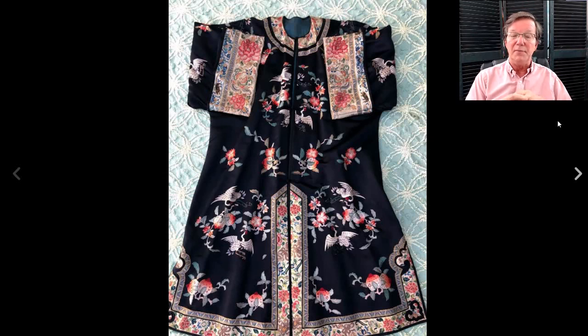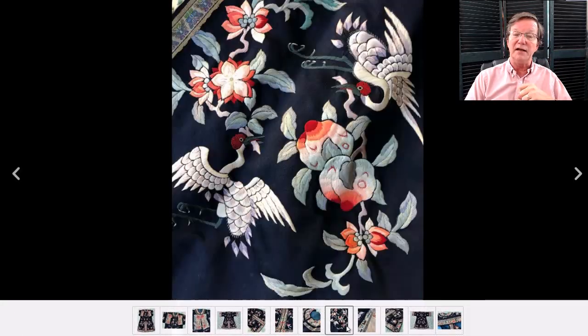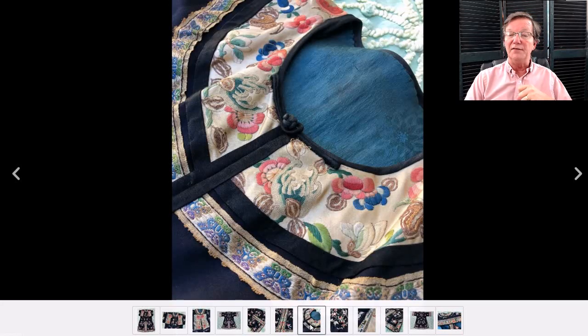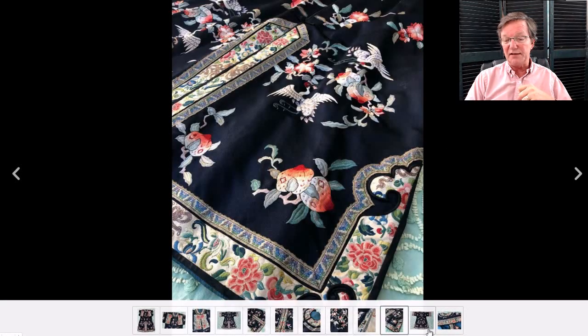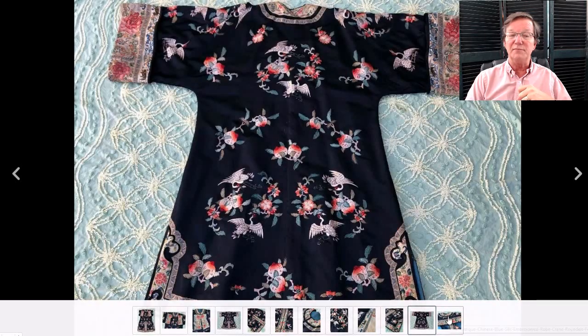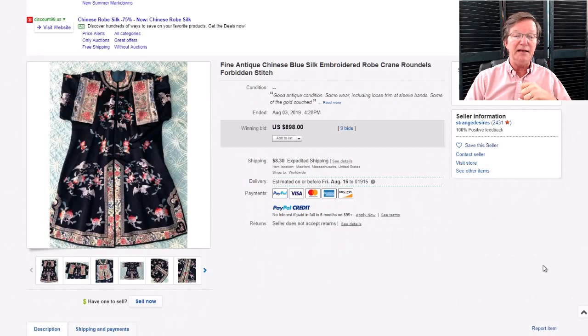Then here was another robe — probably from the 1920s, very nice work with all the cranes flying in and around. Good quality work all the way around; the collar shows almost no signs of wear. During the 1920s, a lot of robes were bought in China by Westerners or exported — missionary women would come back with trunks of these things. It brought $898, which is about right — right on the money.